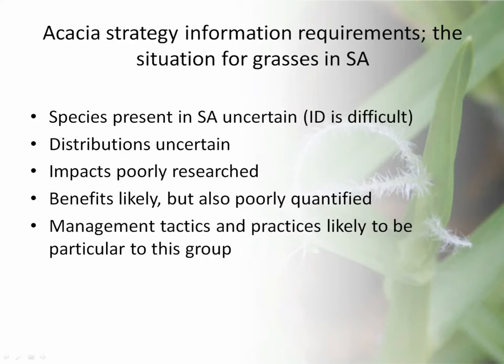When we come to grasses, if we look at the data used for developing the national strategy for acacias, it's a lot more complicated for grasses. The species present in South Africa — we still don't really know what is out there. I don't think we have a complete or nearly complete checklist. This is largely because identification of grasses is so difficult — when people see a grass they just run away from it.